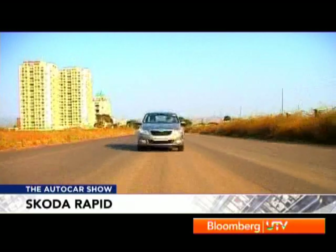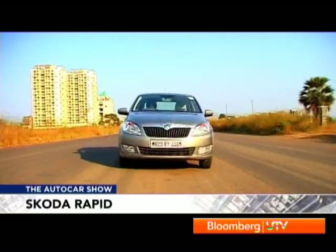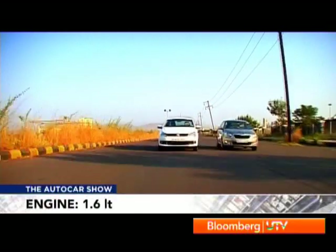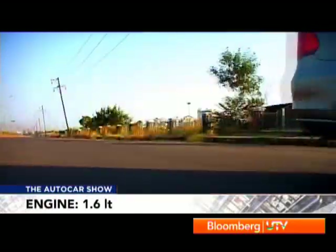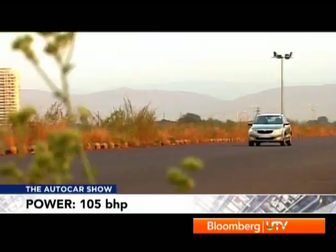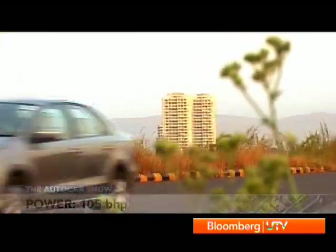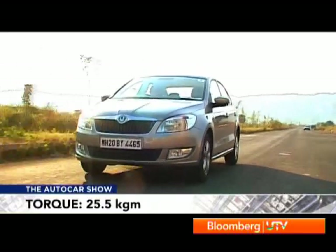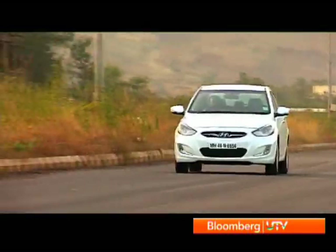Flat-out performance between the siblings is almost identical, with the Rapid getting to 100 km/h just 0.01 seconds faster than the Vento. But in real-world driving there are big differences — it's clear that Skoda has found the better state of tune, and the Rapid actually feels more responsive than the Vento. As far as powertrains go, the Verna scores well too.